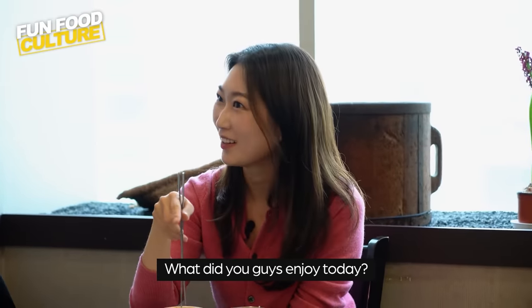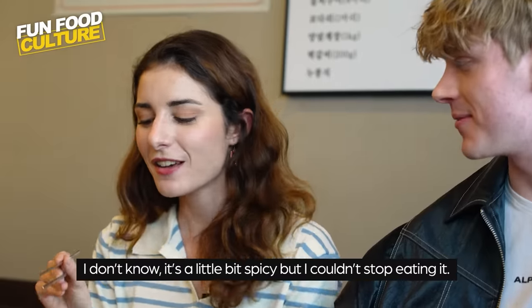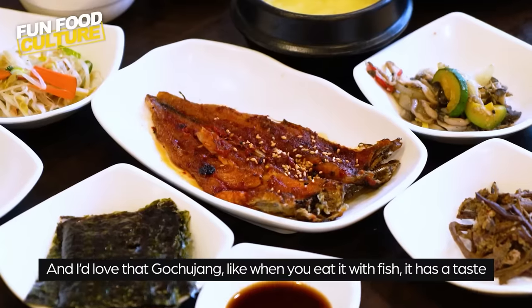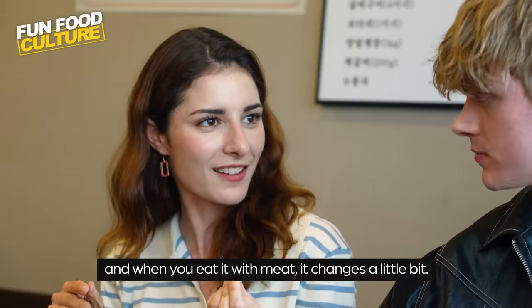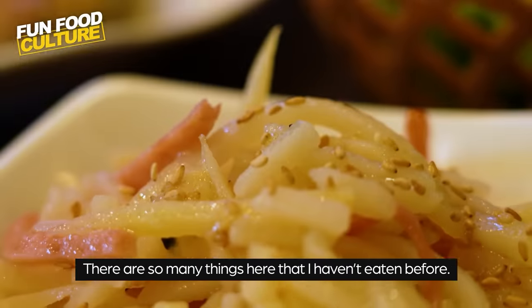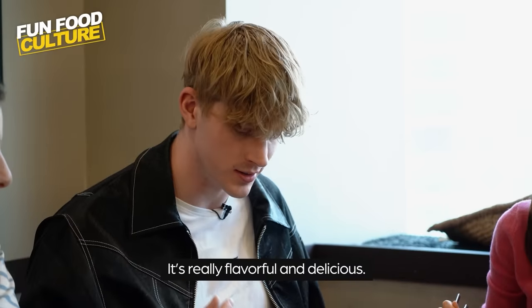What did you guys enjoy today? I really loved the bulgogi and the gochujang bulgogi — it's a little bit spicy but I couldn't stop eating it. I love the gochujang; when you eat it with fish it has one taste, and when you eat it with meat it changes a little bit. For me, probably the vegetable side dishes — they're really nice and there's so many things here that I haven't tried before. It's really flavorful and delicious.